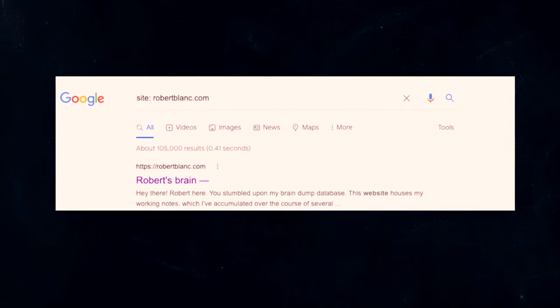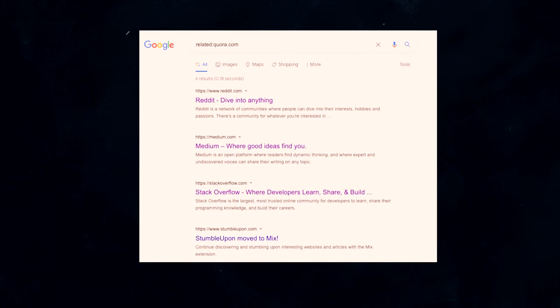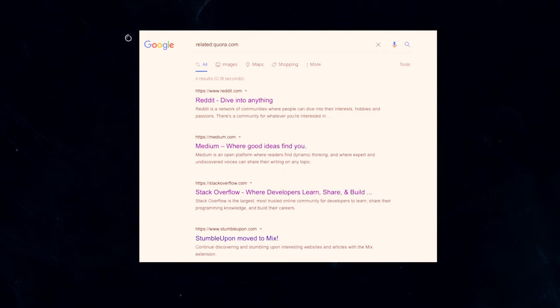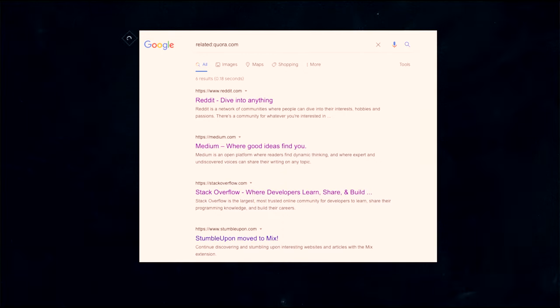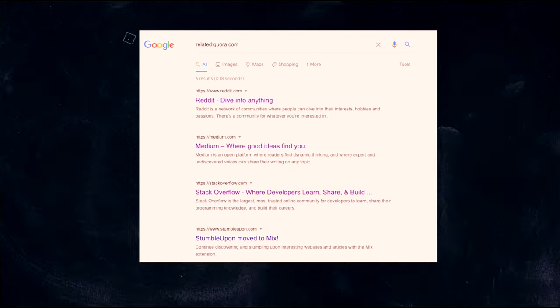You can search for a specific site by simply typing 'site:' in front of a domain name — it's basic but it works. And if you want to search for related sites, you can use 'related:' followed by the site name. For example, 'related:quora.com' gives you a list of sites related to Quora in some way.